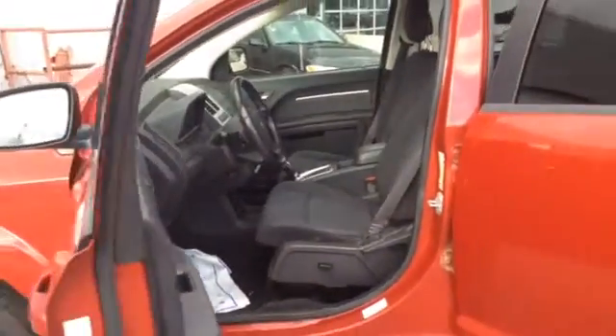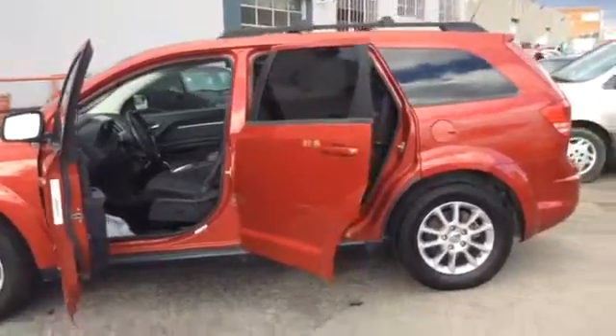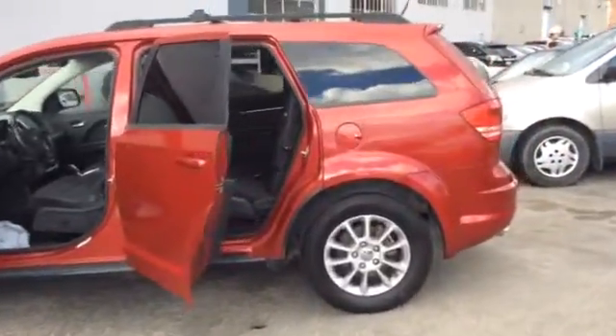This vehicle is a very smart vehicle. It's amazing.